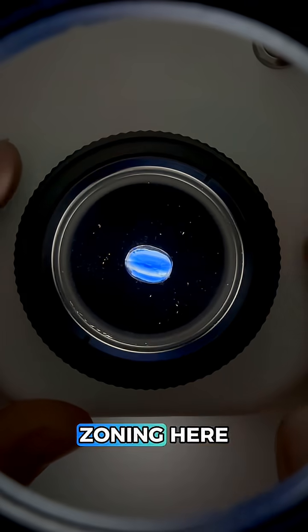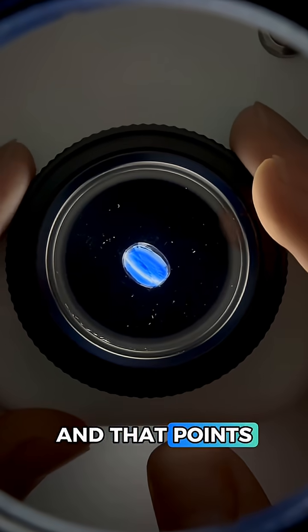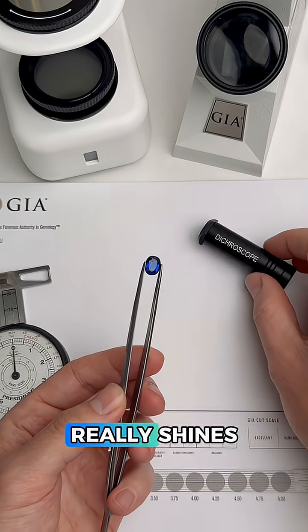There's some serious color zoning here, which is not impossible, but it's unusual for spinel. On the other hand, we're not getting much of a blink, and that points to this being singly refractive, which spinel is. But sometimes inclusions or the viewing angle can give us false readings, and this is where the dichroscope really shines.